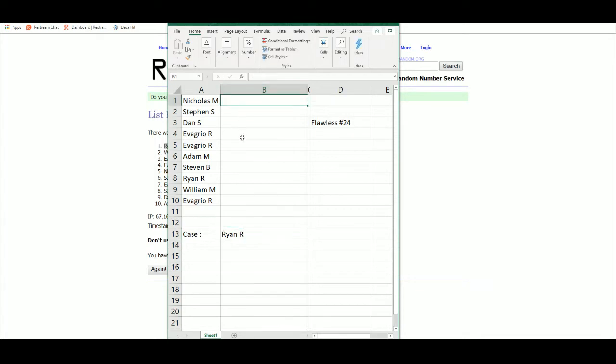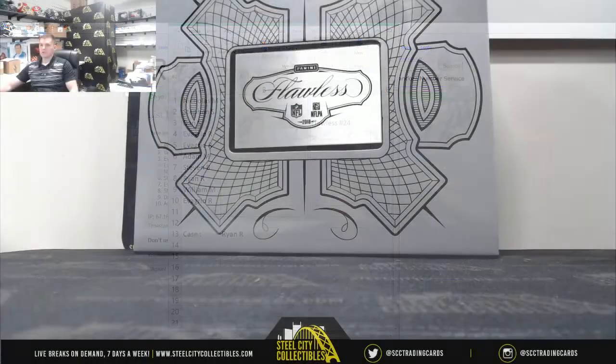Alright, enter in each card one by one, randomize five times, corresponding hits when you receive. Good luck.